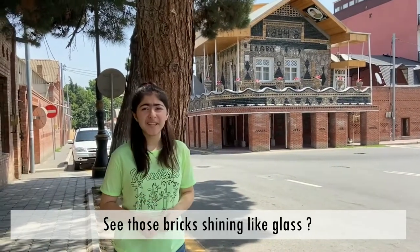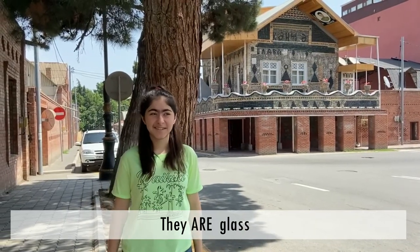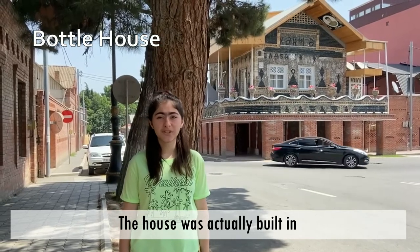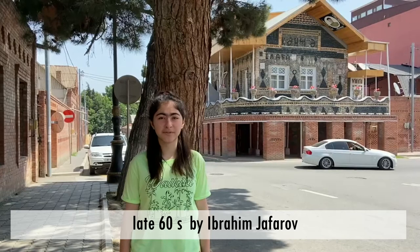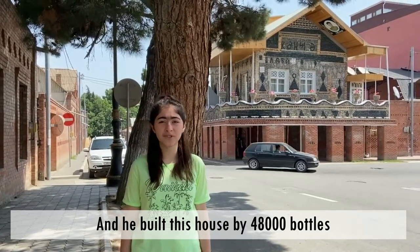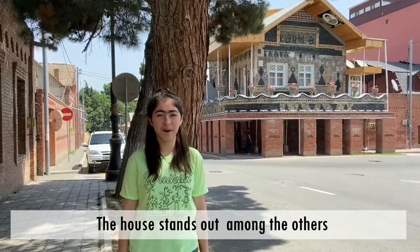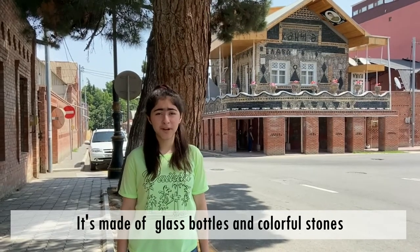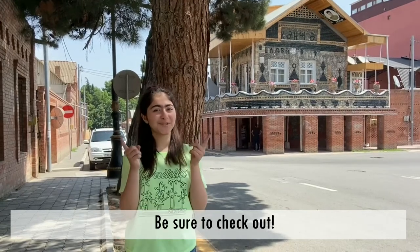See these springs shining like glass? They are glass — glass bottles. The house was actually built in the late 60s by Ibrahim Jafarov, and he built this house using 48,000 bottles. The house stands out among the others. It's made of glass bottles and colorful stones. Be sure to check it out.